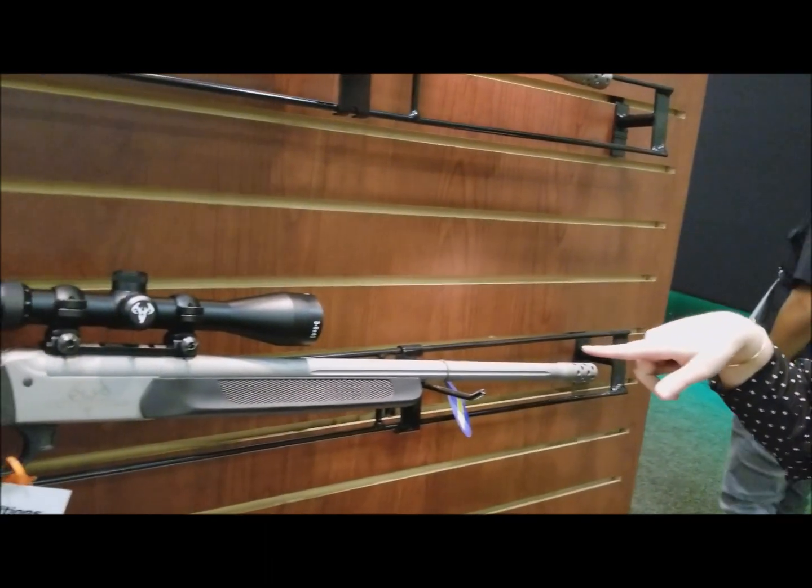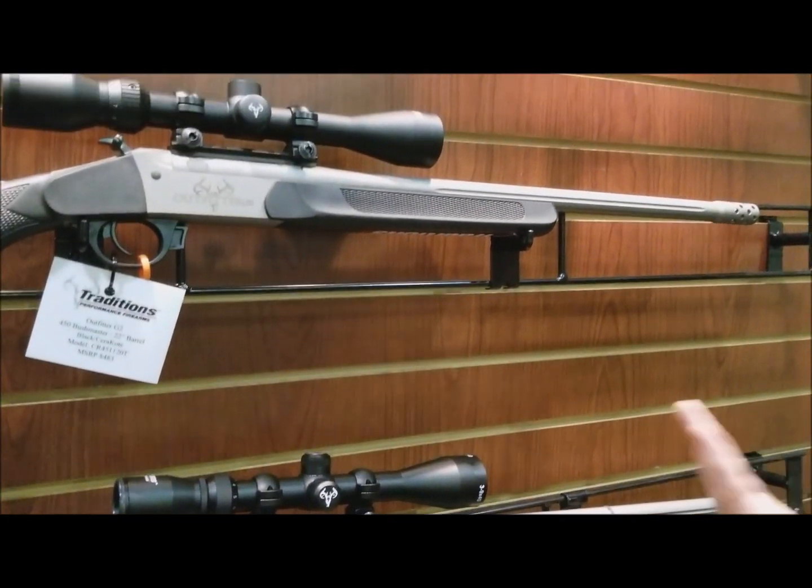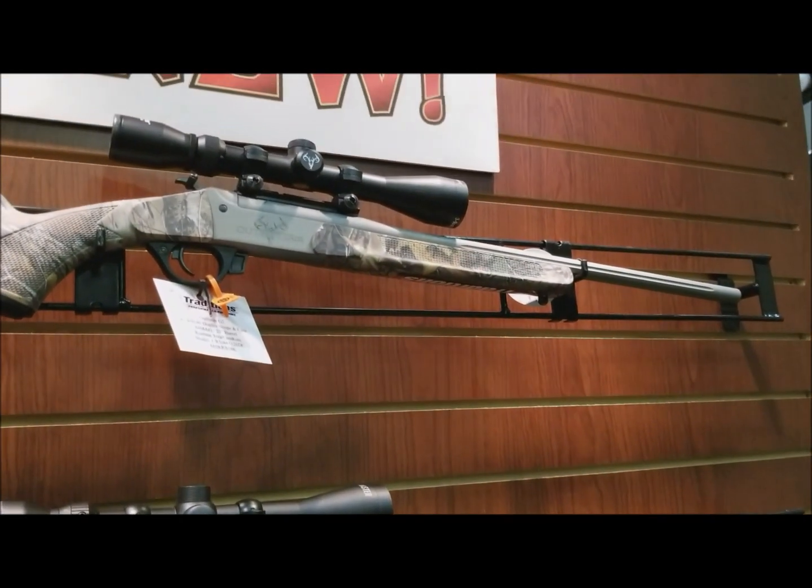The larger calibers do have a brake on them to reduce recoil, and they either come black or camo, scoped or non-scoped with a case.